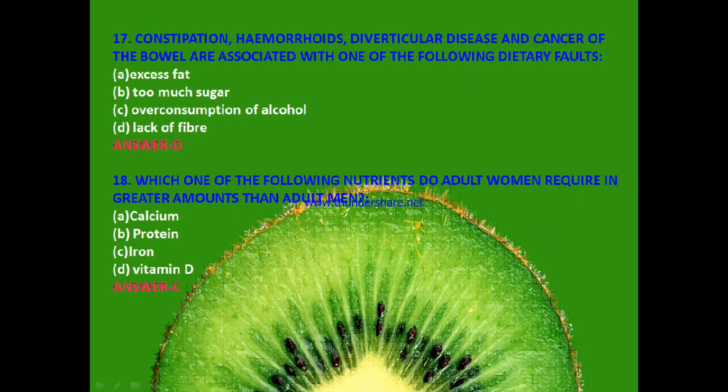Next question: Which one of the following nutrients do adult women require in greater amounts than adult men? Calcium, protein, iron or vitamin D? The answer is C — iron.